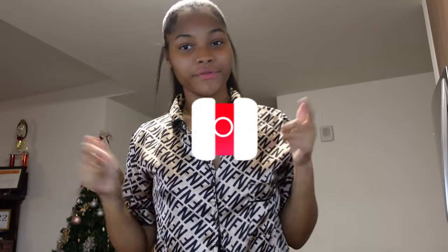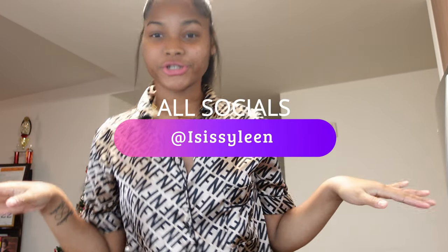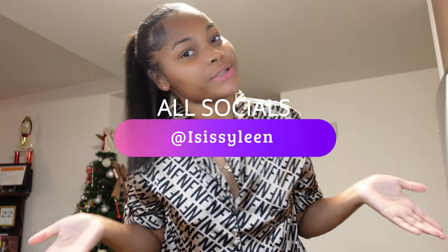That was Baking with Isis! My brother also helped me so thanks to him. That's the end — make sure you like, comment, subscribe, and hit the notification bell so you see whenever I post. If you want to see more Baking With Me videos, make sure you subscribe and follow all my social media. I'll see you in my next video — bye guys, love you!